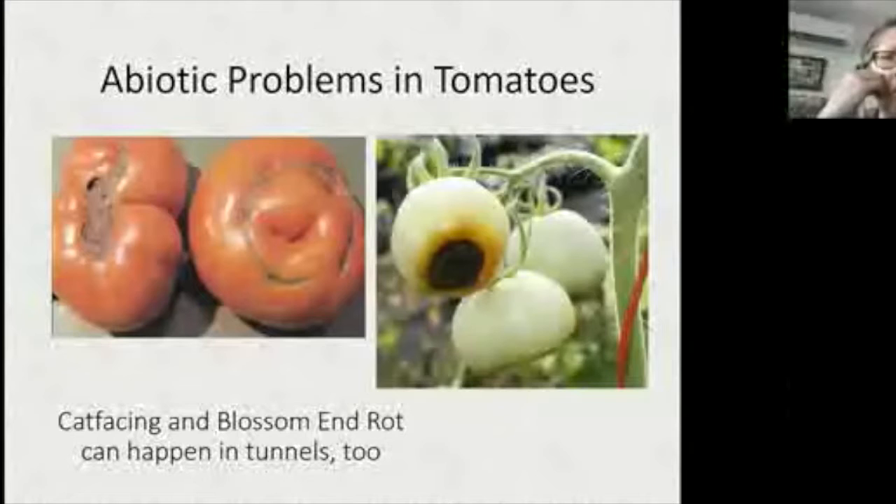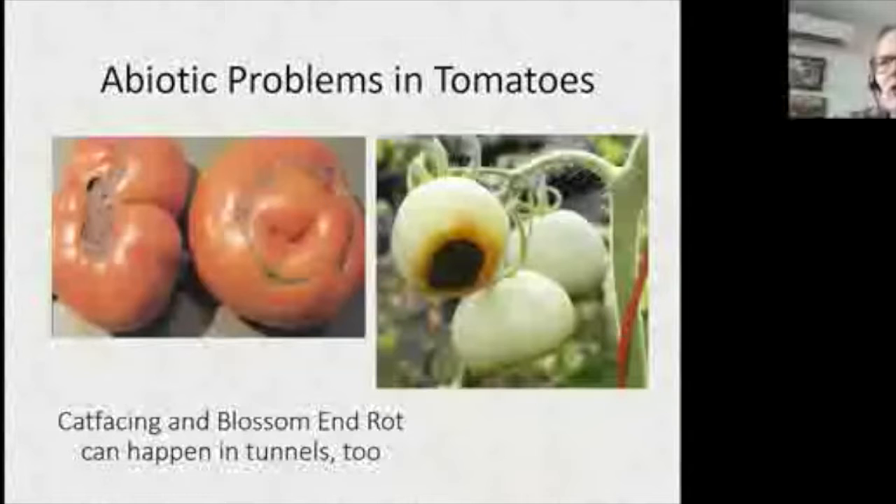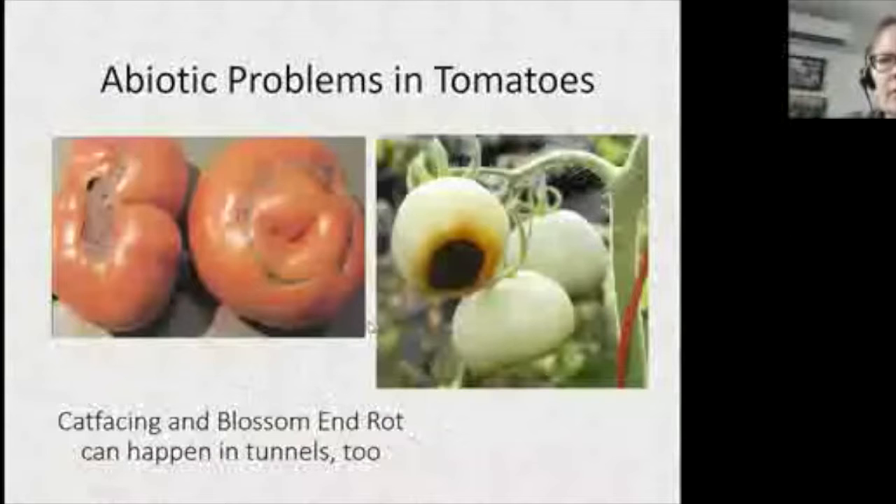Blossom end rot is a classic sign that plants aren't getting irrigated enough. I've had growers insist their irrigation is working fine, only to find a broken or shut-off drip line. If you see blossom end rot, go back and check your watering system. When the plant doesn't have enough water it can't move calcium up from the roots all the way to the fruit — the blossom end is the farthest point from the roots.